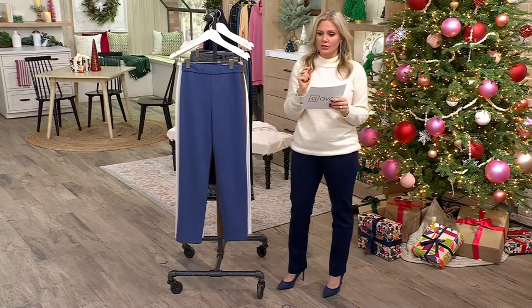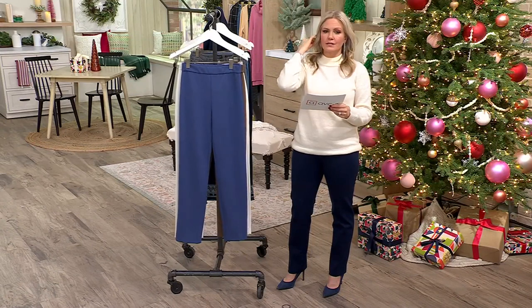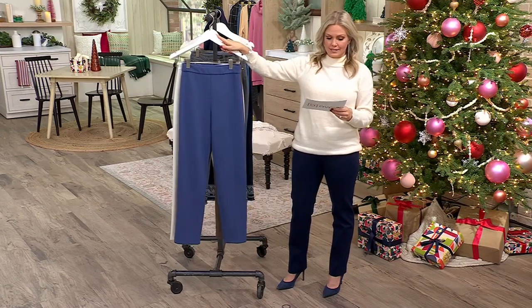I am 5'2 and a half, but I'm in the regular length because I wanted to wear them with heels. The regular length is a 30-inch inseam. The petite is a 27-inch inseam.